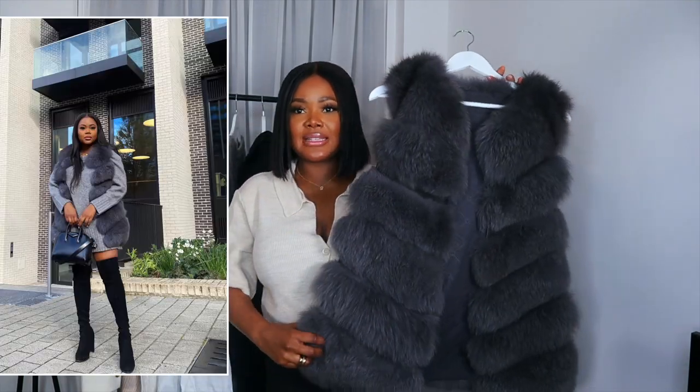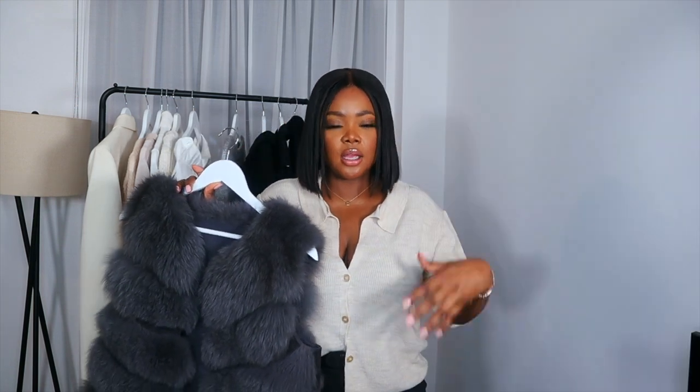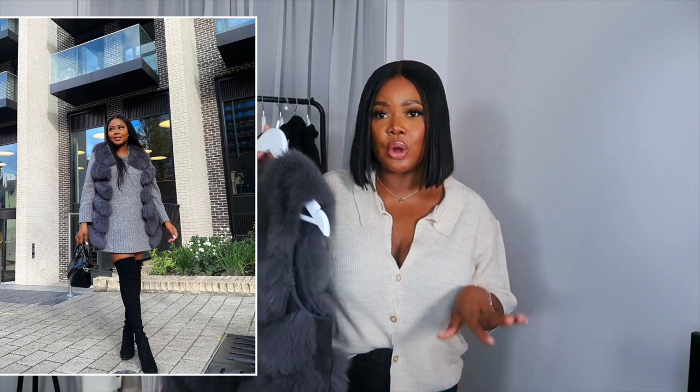Next up we have my fur gilet. I also included my fur gilet in last year's autumn winter essentials — if you know me, you know I love my fur gilet. This one I got from Aliexpress and it's very good quality. It's lasted me three years. I love wearing this on top of dresses, even for elegant events. I can wear it with a jumper dress and high knee boots, or with a thick jumper, leggings and trainers.